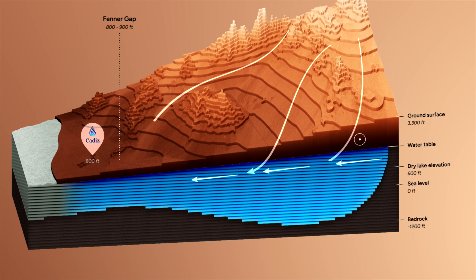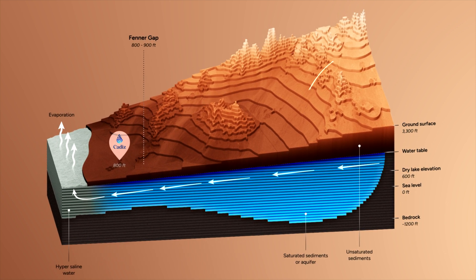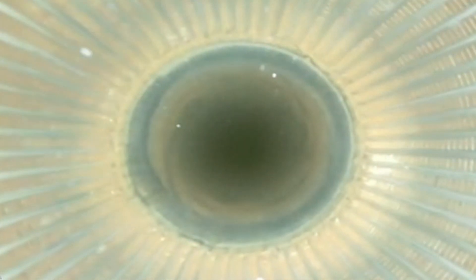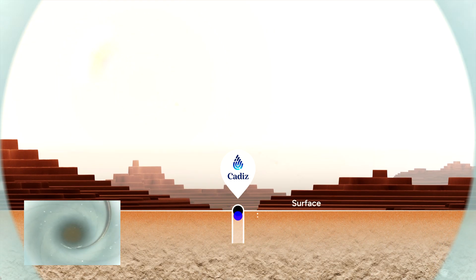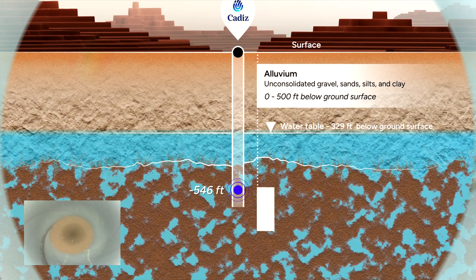This tremendous volume of water flows into a natural storage basin — an aquifer — to a depth of 1,200 feet, where it meets bedrock. The engineering team at Cadiz drilled a test well to visualize and understand the water below. As the camera descends through the layers of rock and soil, pockets of water are revealed, dropping to a depth of more than 1,000 feet.